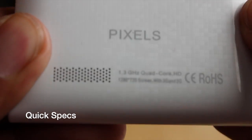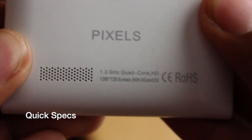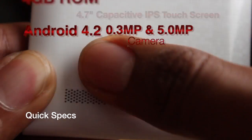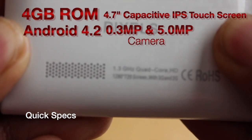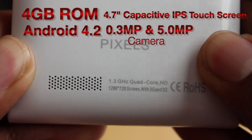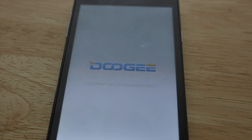The Pixels is running a 1.3 GHz quad-core underneath its belt with a 720 HD display. It's also running 3G and 2G, but in my area I get HSPD Plus on AT&T's network, so it's running pretty smoothly on mine.